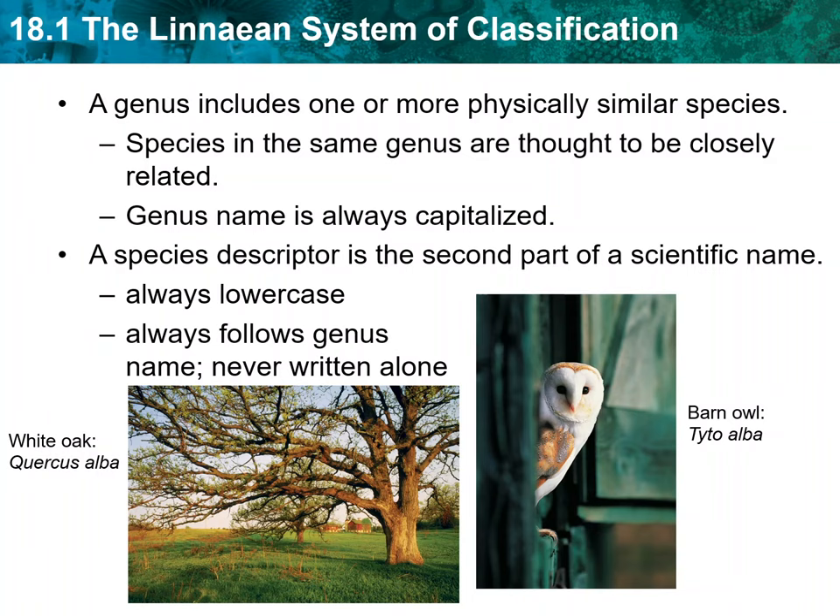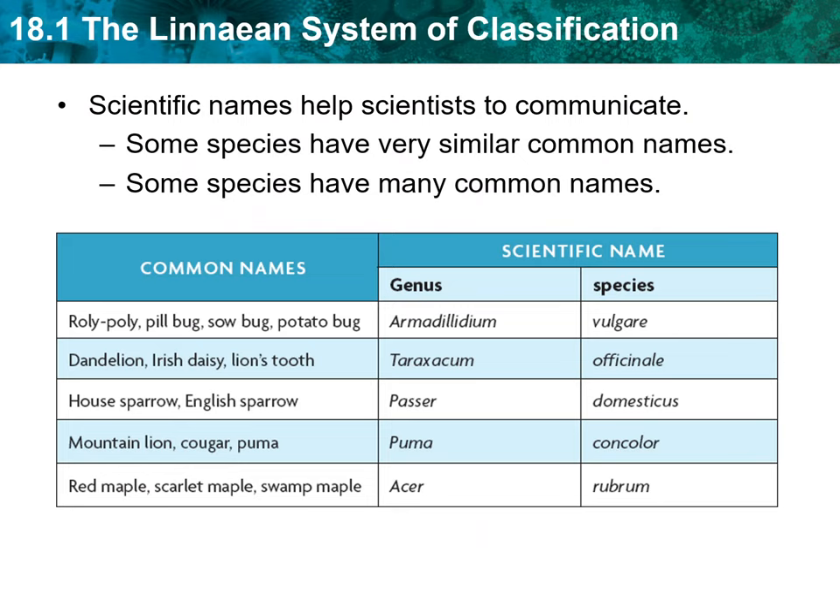Like the genus, the species descriptor is written in italics or underlined. However, it is always lowercase. The species descriptor is never written alone because the same word may be used in different genera. Quercus alba is the scientific name for white oak trees — alba means white. But Tyto alba is the scientific name for barn owls.